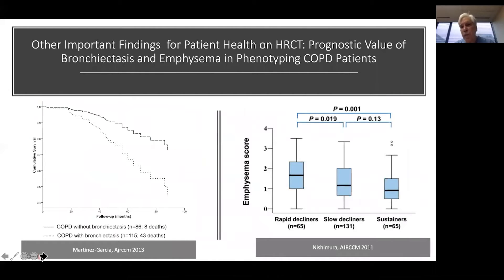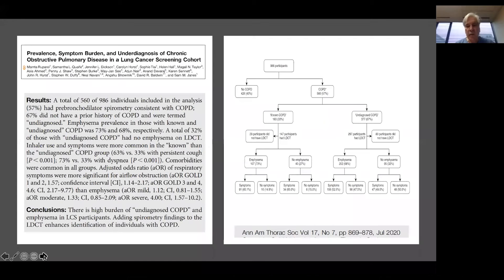There are other important findings for patient health that can be gleaned from the HRCT. The prognostic evidence of bronchiectasis is clear: if you have structural bronchiectasis, your likelihood of death is much higher. And if you have a greater burden of emphysema, you're more likely to fit into the group of rapid decline in FEV1 or worsening lung function overall. So we can get important information in terms of structural evidence of COPD and its airway as well as parenchymal impairment to better estimate the prognosis of our patients.